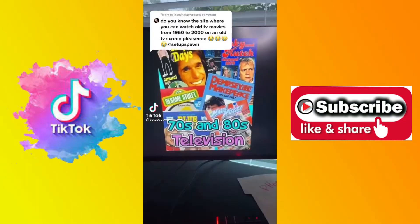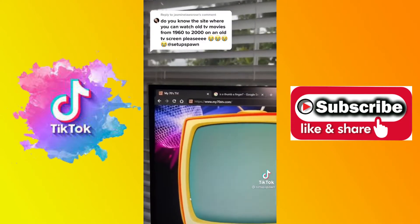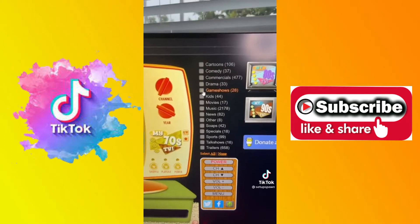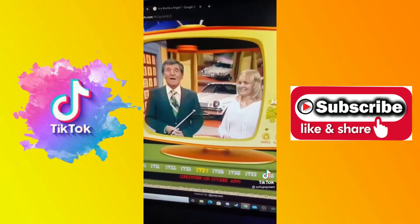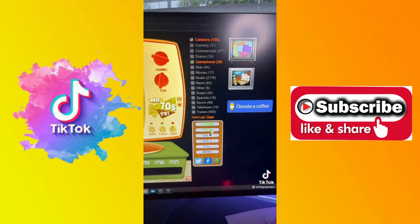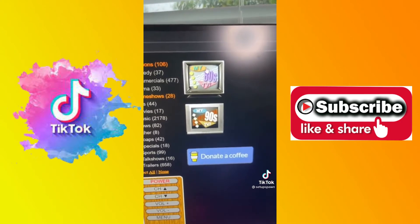Websites to Cure Boredom, Part 9. Do you want to watch TV shows and movies from the 70s and 80s? Then you should go to this website. Select the categories you want to watch. When you're ready to watch, just hit the power button and enjoy. You can either change the year or change the channel. There's also My 80s TV and My 90s TV on the right.